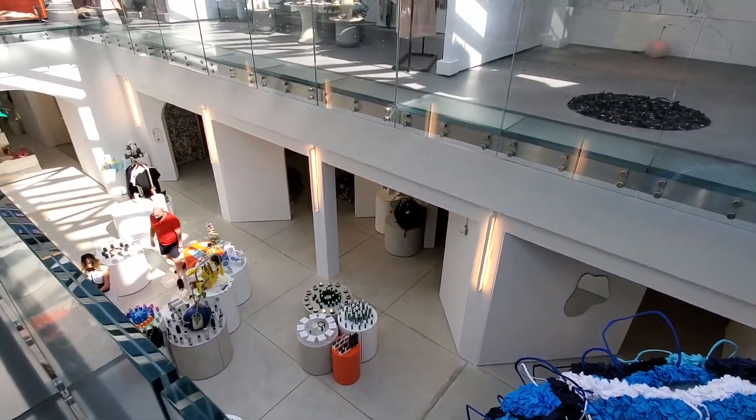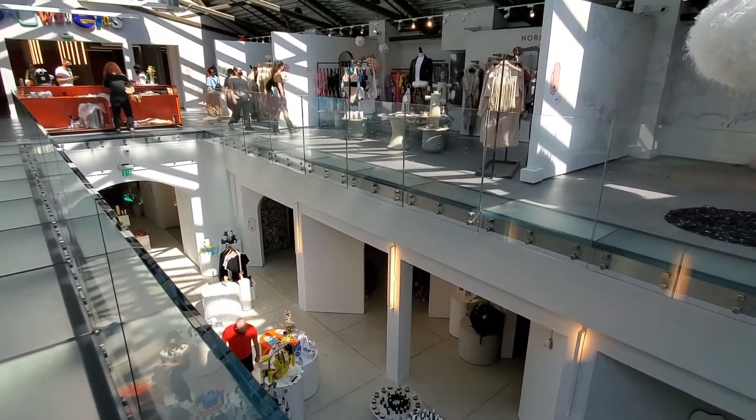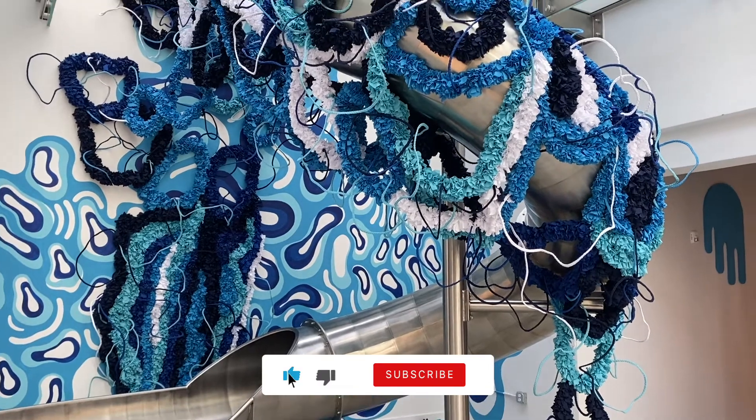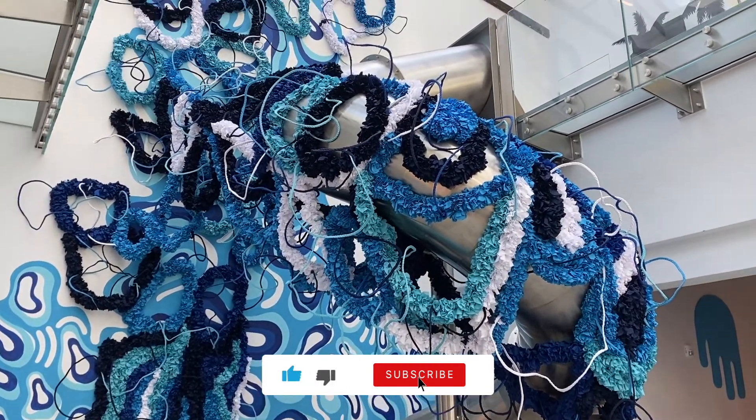Showfields did their research, finding powerful artists and brands and bringing them to this historic pedestrian shopping mall, which for us did live up to being the most interesting store in the world.